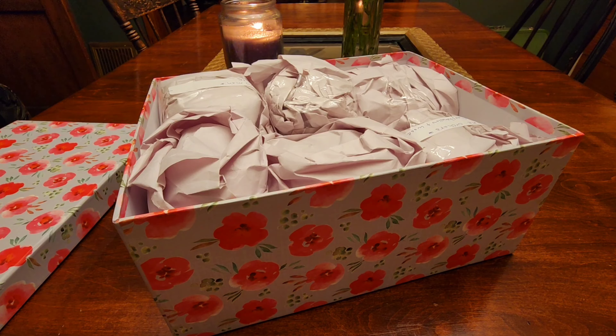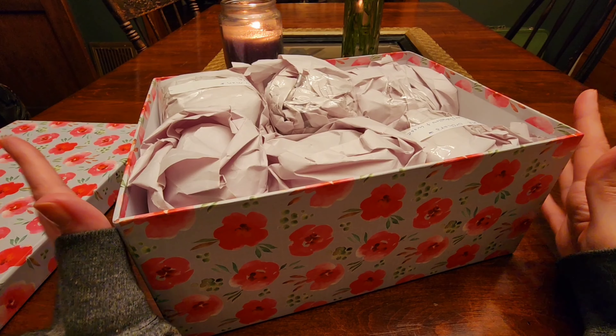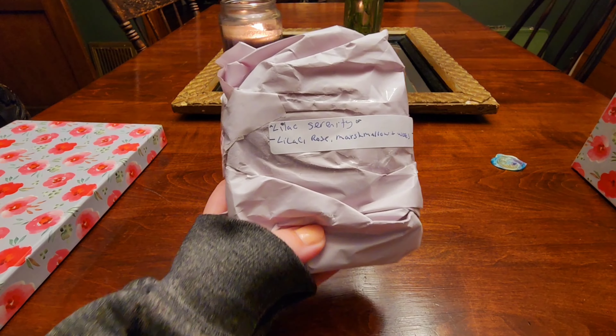It says all of these are in vintage cups and 100% soy wax. I'm so excited — all of these are candles! This box is super cute. I'll just pull out the first one and we'll start with this one.